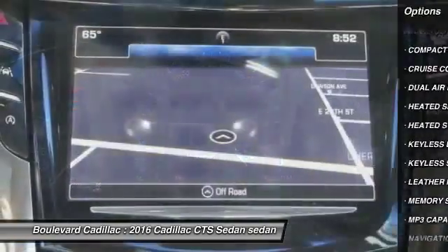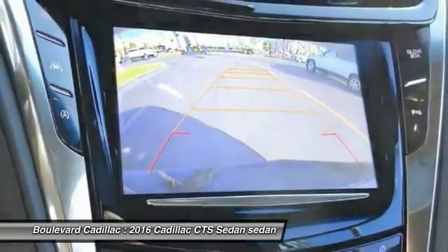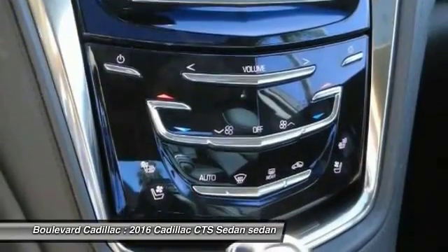Steering wheel audio controls, dual airbags, air conditioning, Bluetooth wireless data link for hands-free phone, power steering, cruise control.